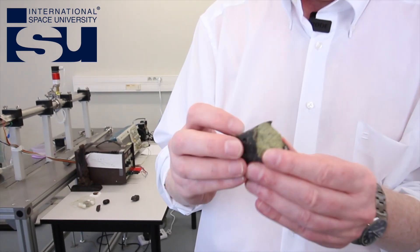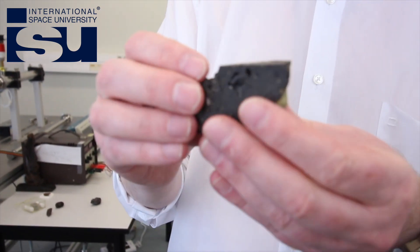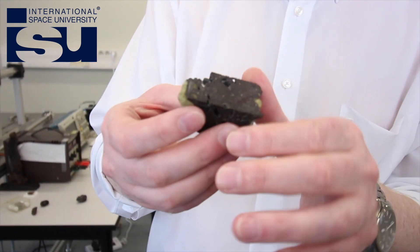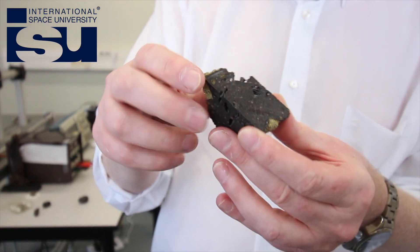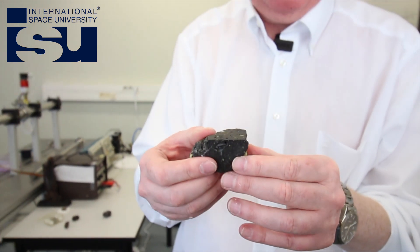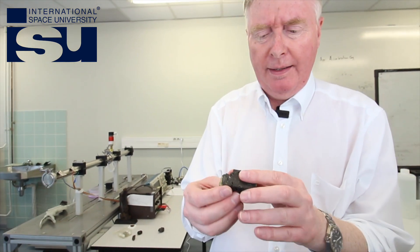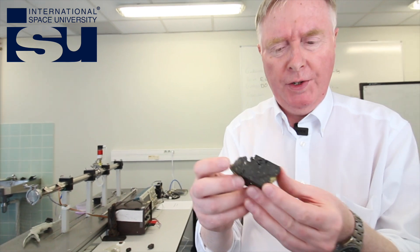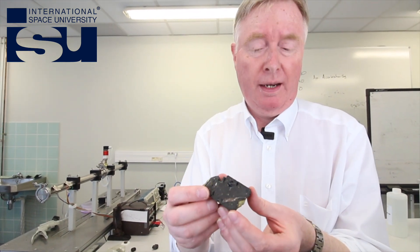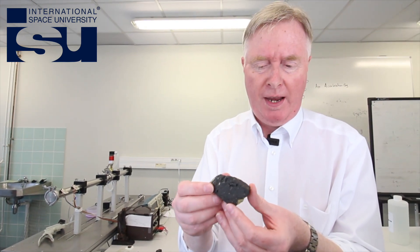And these were formed 4.6 billion years ago at the birth of the solar system itself. This is a piece of basalt from the Antarctic. Basalt is a classic igneous rock and it's typically black in color, and it was given to me by an Antarctic explorer, Pete Wozolowski.